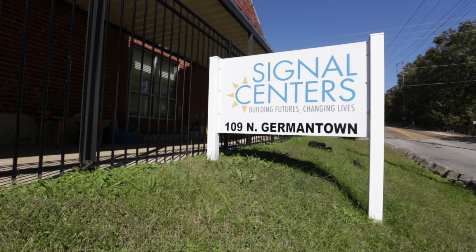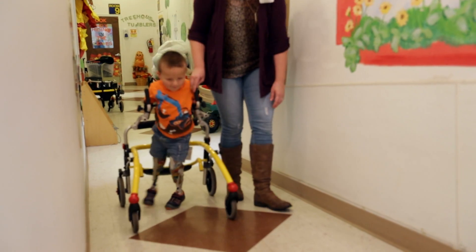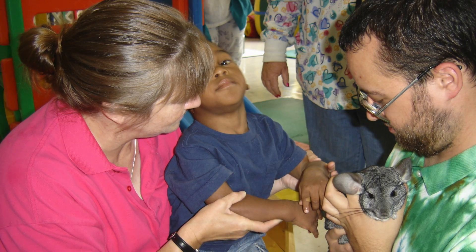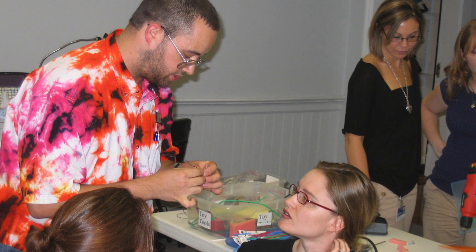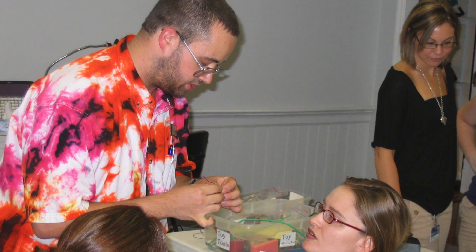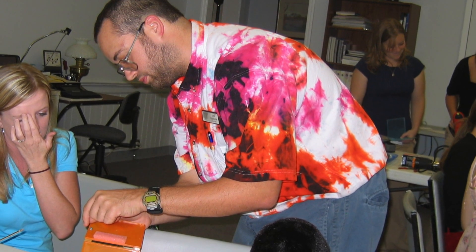I work at Signal Centers, which is an organization that seeks to help people with a disability be independent. I actually got involved in working with people with disabilities on accident. Signal Centers has a joint program with UTC Engineering, and doing one of these projects as a junior and senior — it was like, that was interesting, that was different, that was fun.